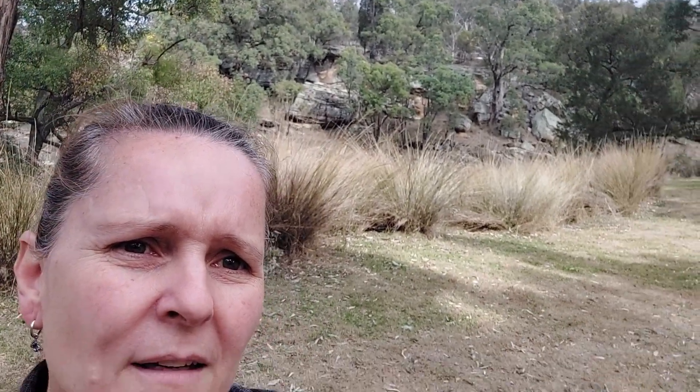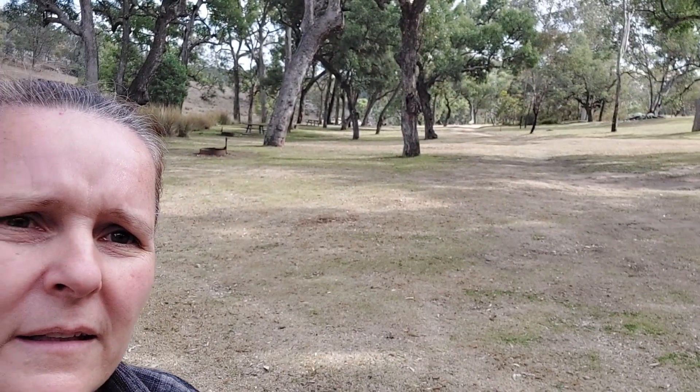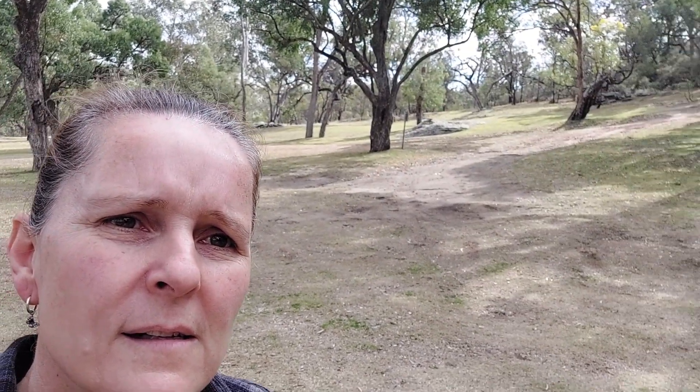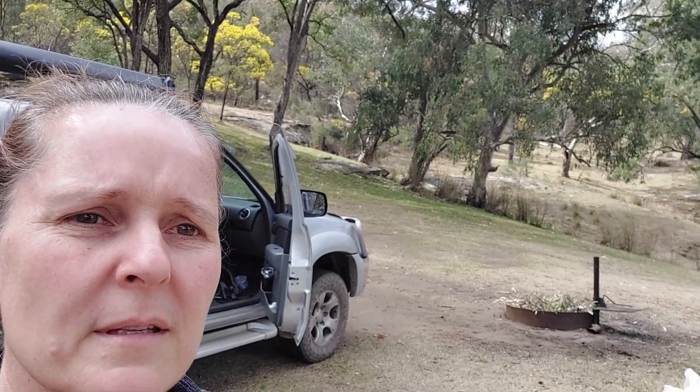We've made it and we're finally here — there's the river! Very excited, I haven't been camping for ages. That's where we're going to be staying. We've been here once before with the boys when they were a lot younger — our two boys — and it was so good then.